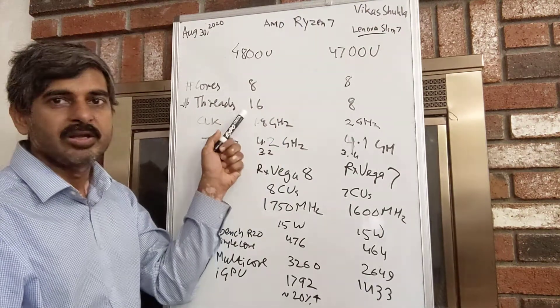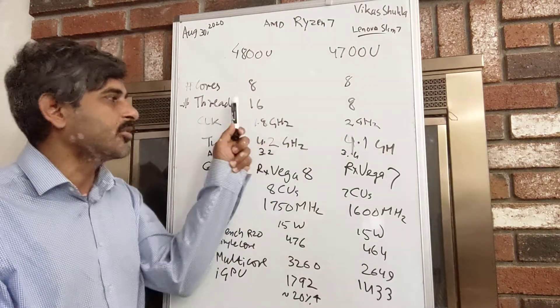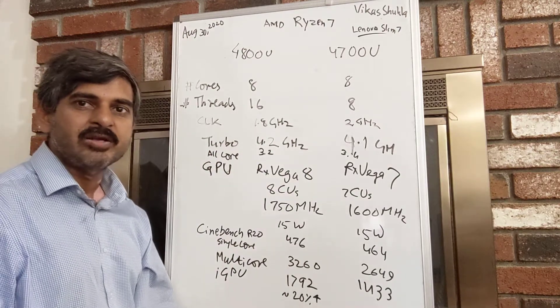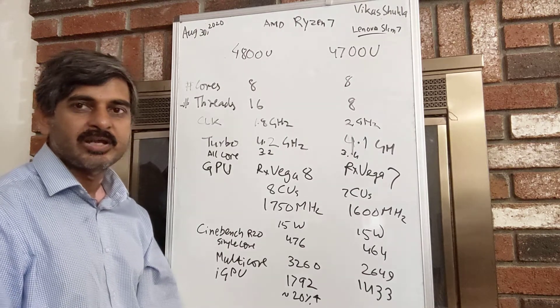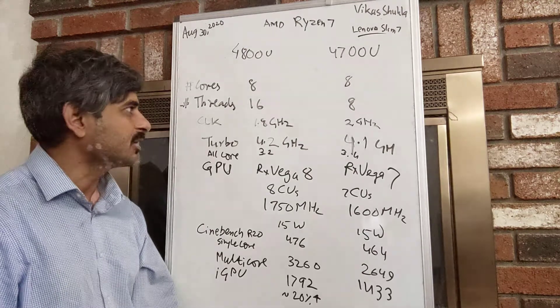Both of them have 8 cores, but the 4800U has double the number of threads — 16 threads versus 8 threads — and that will make a difference when you are doing CPU-related calculations that need multiple threads, for example when you are compiling software or something like that.